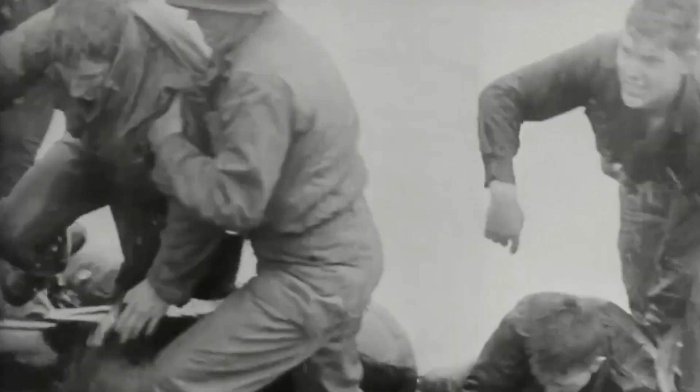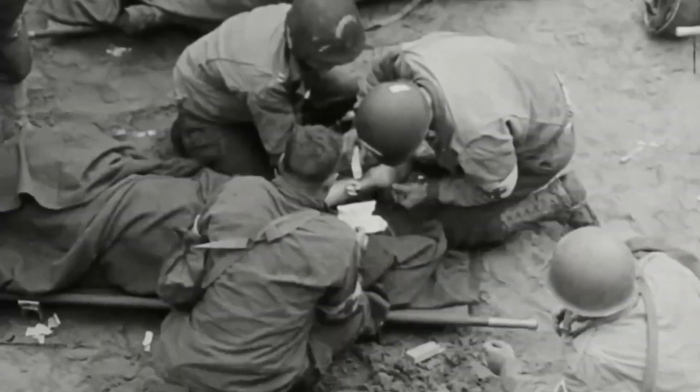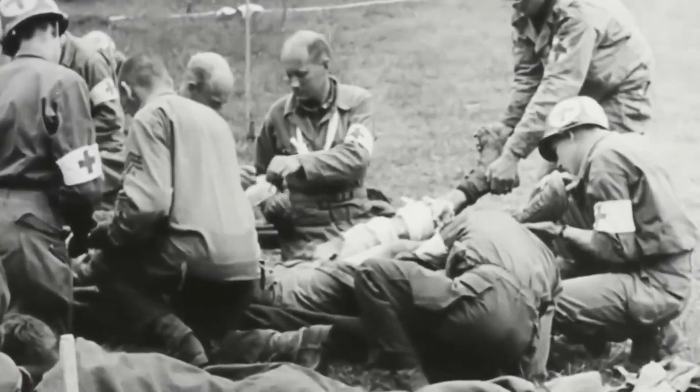During World War II, injured soldiers in battle were afraid to be treated in field hospitals. Any soldier who entered the hospital with an injury may die due to medical equipment pollution. Thousands of soldiers died after their wounds became infected with bacteria during treatment.